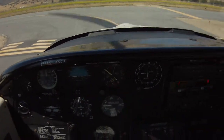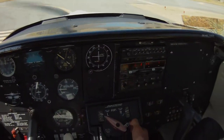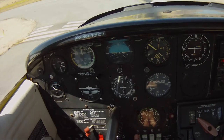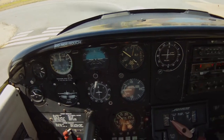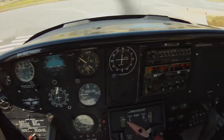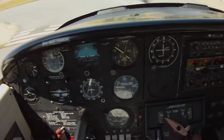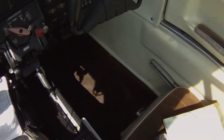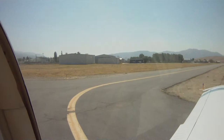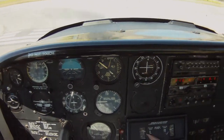Takeoff checklist: fuel for the tank, mixture set for takeoff — we don't need that much at this altitude. Electric fuel pump on, carburetor heat off. Engine gauges checked in the green, seats and bags latched. 100% flaps set, trim set for takeoff, controls free.